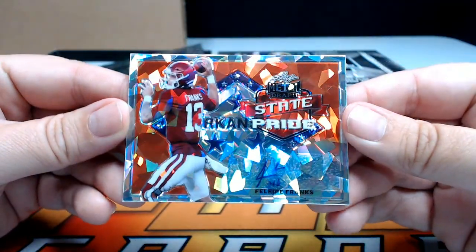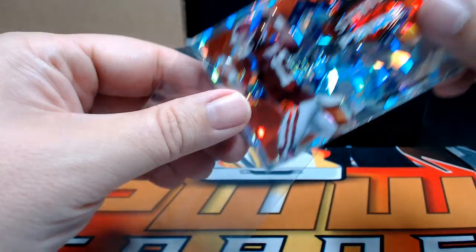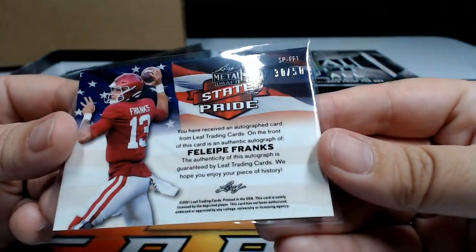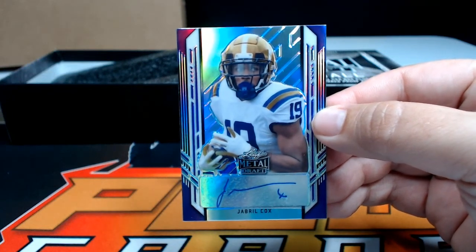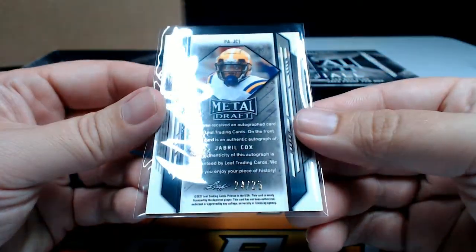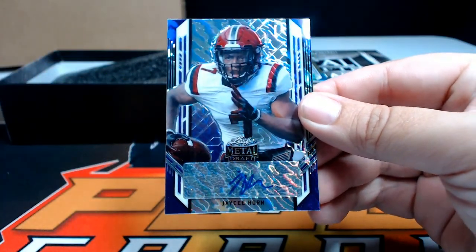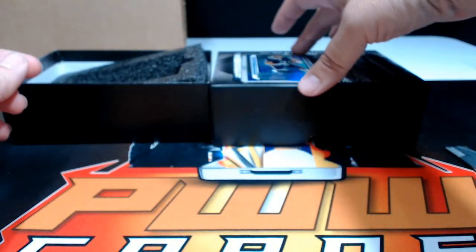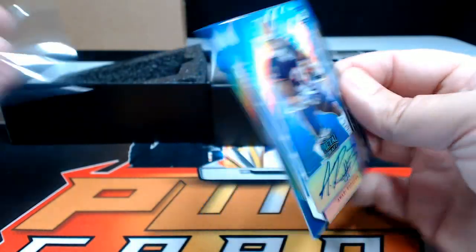Next, a state pride ice of Felipe Franks going out to Atlanta — Mark H, numbered to 50. After that, a Jabril Cox purple auto going out to the Cowboys, Dallas — Dawson R, numbered to 25. Then a JC Horn purple lava going out to the Carolina Panthers — Richard T, numbered to 30. After that, an Amari Rogers blue going out to the Green Bay Packers — Dawson R again, numbered to 35.